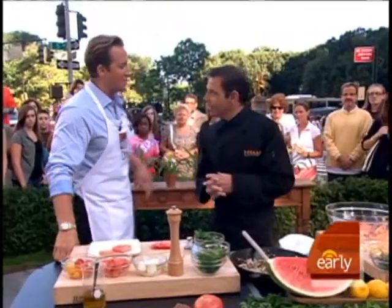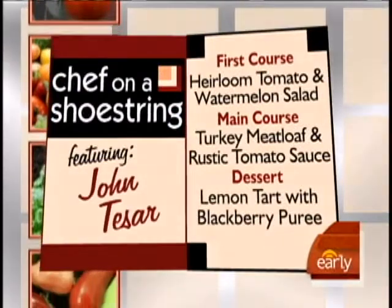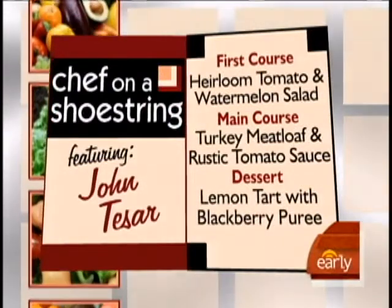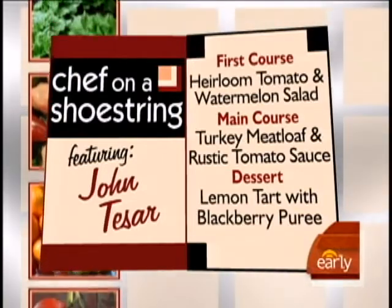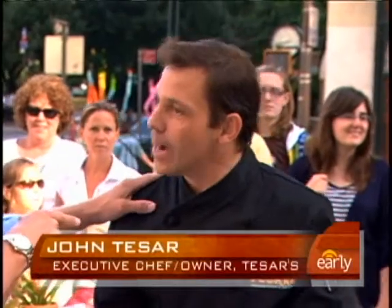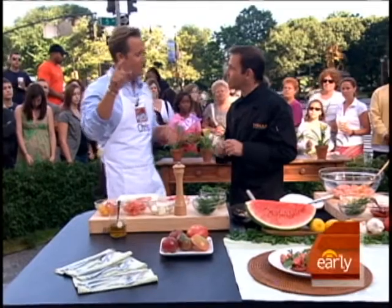So what's on the menu this morning? We have an heirloom tomato and watermelon salad — it's August, it's perfect — a little feta cheese. Then we have some turkey meatloaf with a special technique and a rustic tomato sauce, and then lemon tart with a blackberry puree for dessert. Now, the new restaurant opens up in about two weeks — I think the 25th of August, somewhere between there and September 1st, right around Labor Day, in your old hometown.